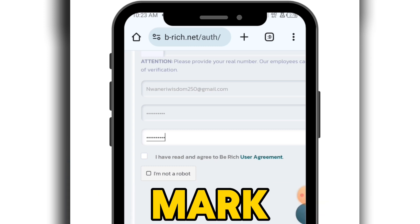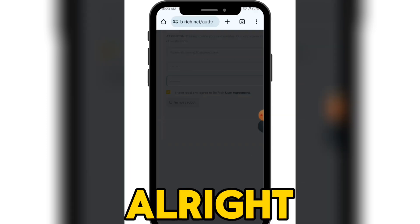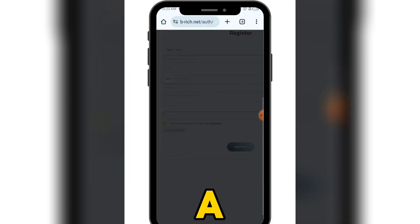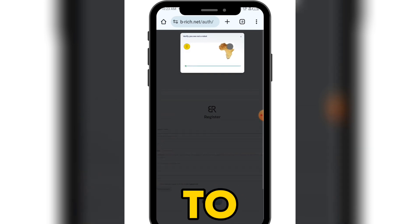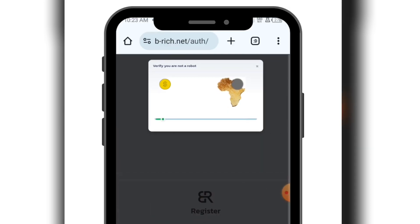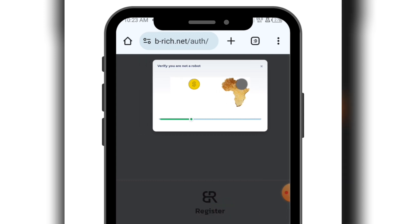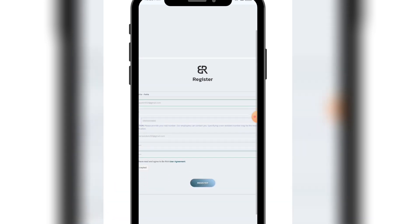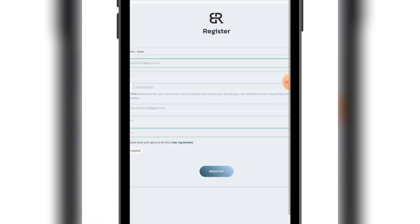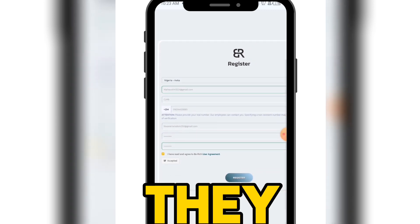Come here where it says 'I have read and agreed to the user agreement' and mark that checkbox. Then confirm that you're not a robot — you have to move the slider icon from one position to the other. Once it says accepted, click on register.